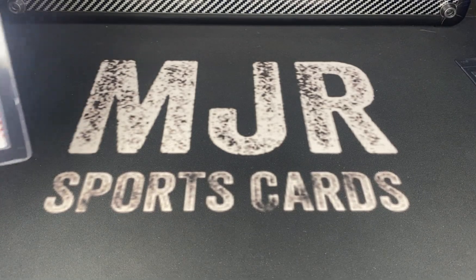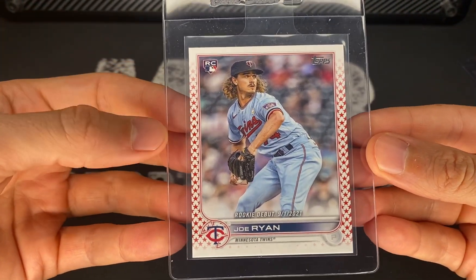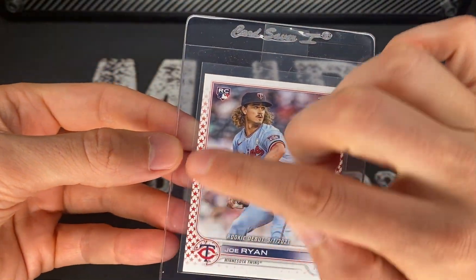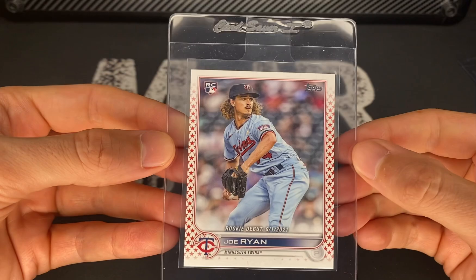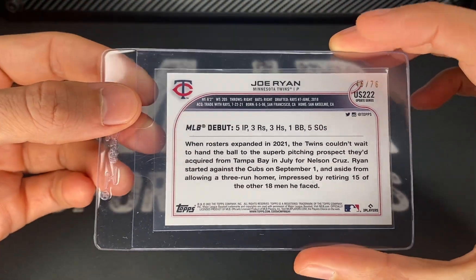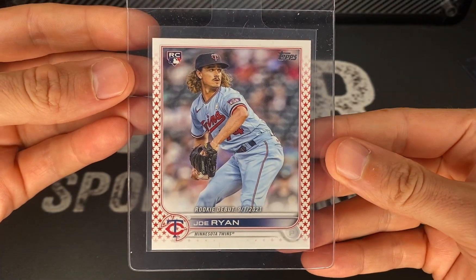Next up, this is a Joe Ryan Rookie Debut Independence Day. You can see the Independence Day variation is just around the edges, but they do have a couple others I'll be showing in a second. This one is numbered to 76, celebrating Independence Day.